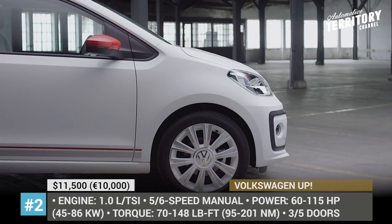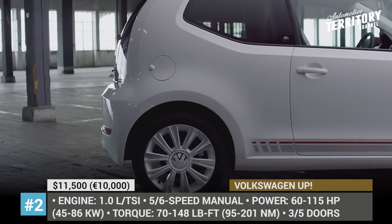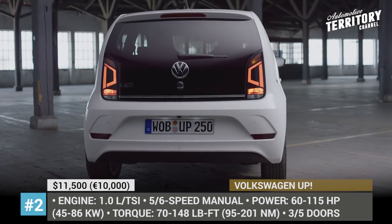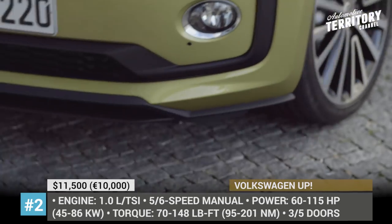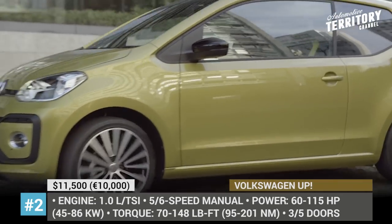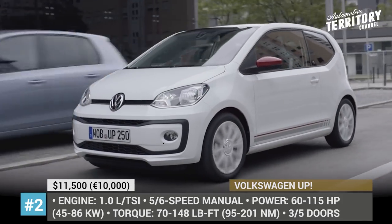Volkswagen Up. The cheapest way you can get a car with a VW badge on it is to go for the subcompact hatchback Up, which comes in 3 and 4-door variants and starts from 10,000 euros or 11,500 dollars. Though the base 1.0-liter engine has just 60 hp, it still feels rather nimble on the road, and the available 75, 90, and 115 hp mills will let you actually overtake many drivers on the highway.